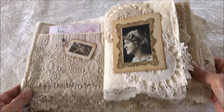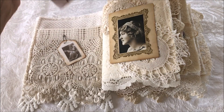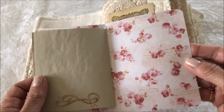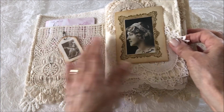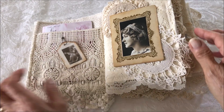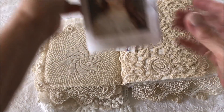The first page has a lace pocket with a tag and a vintage image, and the first mini journal — lots of pages again for journaling. The second page has a vintage image with some doilies, and the next page has another vintage doily with the second booklet.